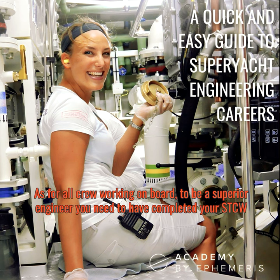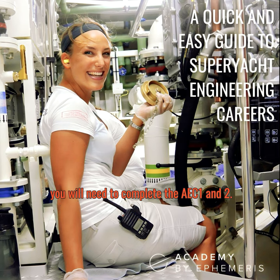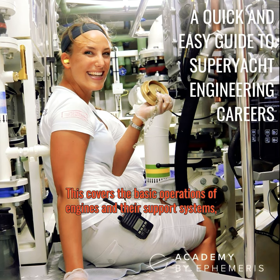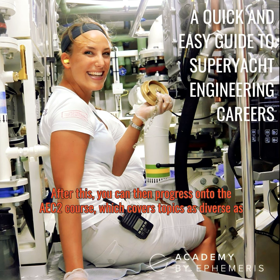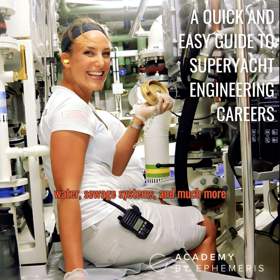Which entry-level qualifications will you need? As for all crew on board, you need to have completed your STCW Basic Safety Training — a five-day course — and also hold a valid ENG1 medical certificate. Following the standard route, you will then need to complete the AEC 1 and 2. AEC 1 provides basic theoretical knowledge and hands-on experience with diesel engines. AEC 2 covers topics including refrigeration, legislation, maintenance systems, lifting and slinging, electrical distribution, hydraulic systems, fresh water, sewage systems, and much more.